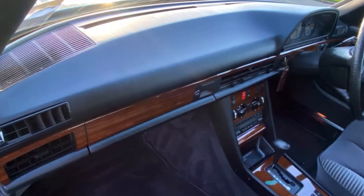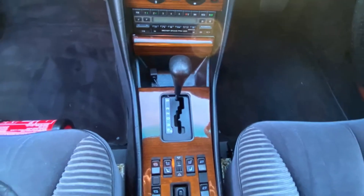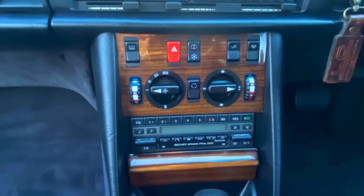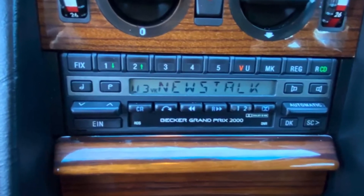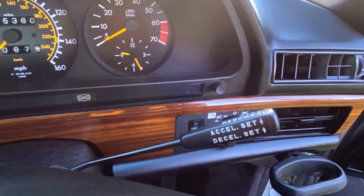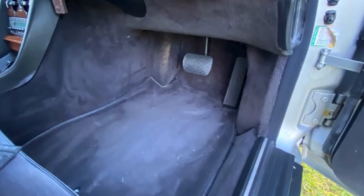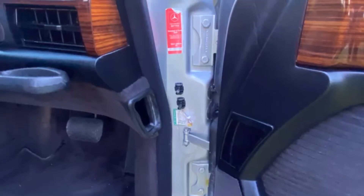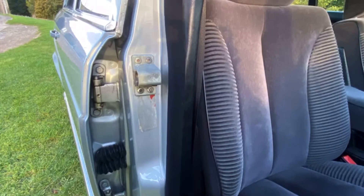Headlining is perfect. The dash is uncracked naturally, and the wood is really exceptional. There is a reconditioned Becker stereo with iPod connectivity. Cruise control. 45,000 miles showing, as you can see. Carpets are excellent — look at this originality. What a car.